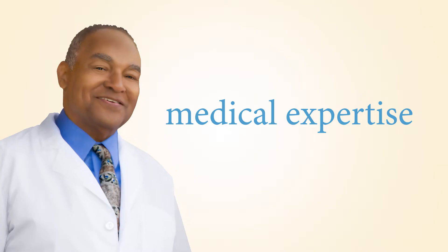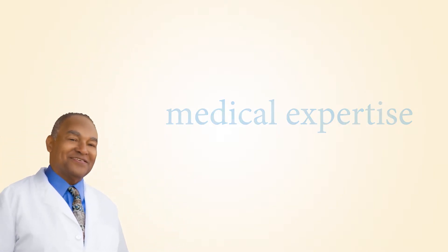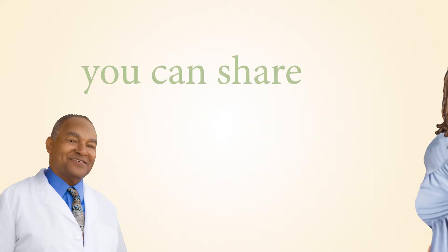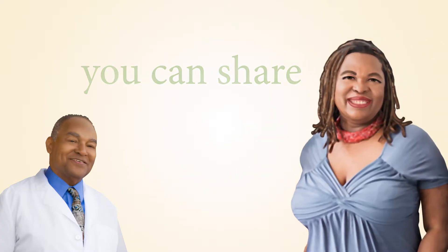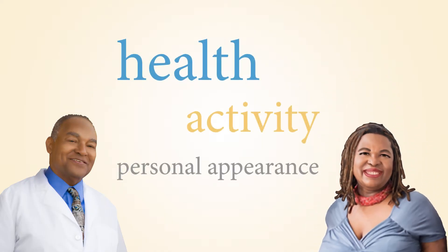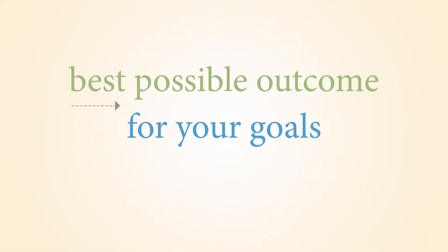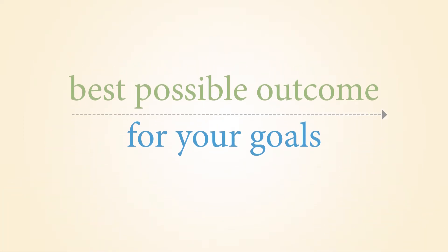Your surgeon will provide the medical expertise about what options may be possible with your cancer treatment plan, breast shape, and overall health. You can share what is important to you and your goals for your health, activity, and appearance. Together, you and your surgeon can discuss which option is most likely to give you the best possible outcome for your goals.